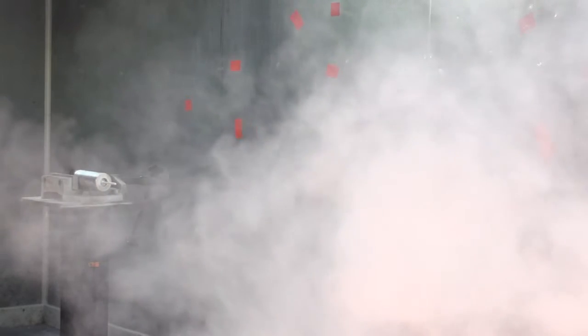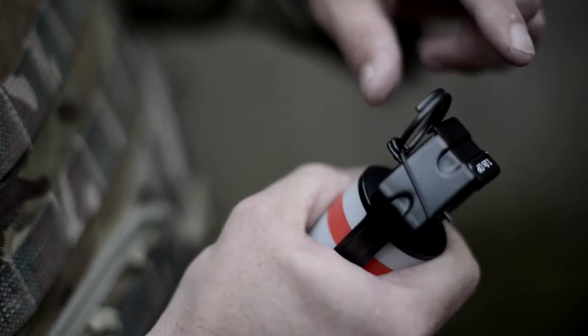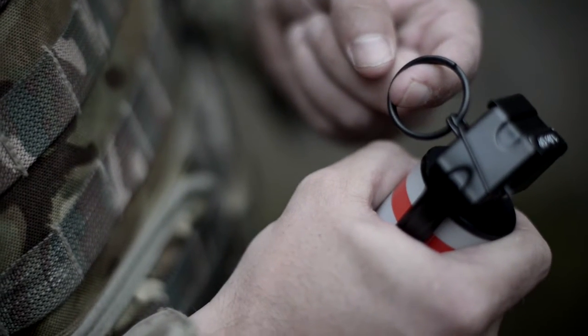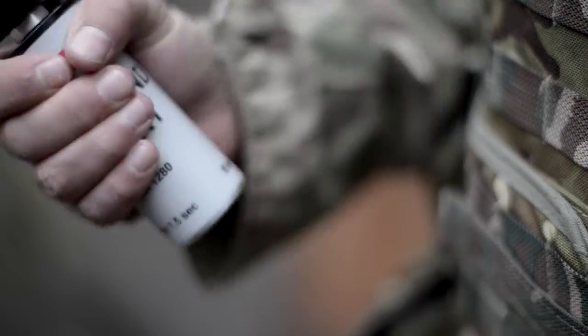The Centenex flameless irritant dispersal grenade uses the same high quality and extensively tested fly-off lever and delay system as the operational grenade family. It provides three stages to arming and allows easy removal from a carrying pouch.